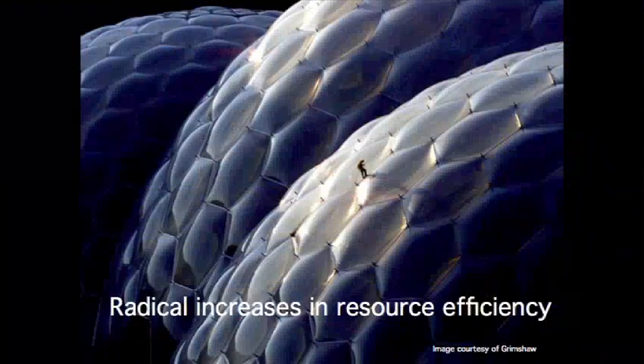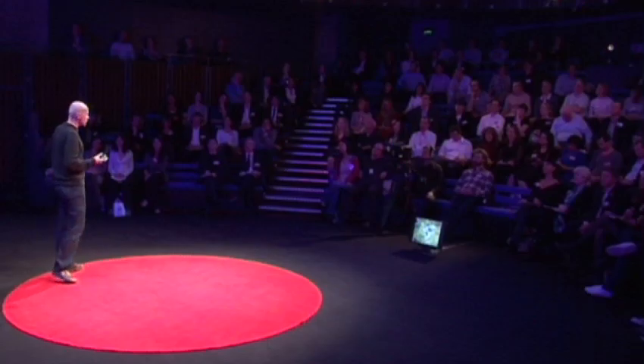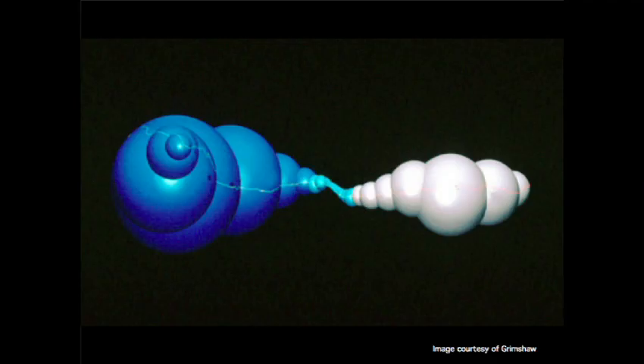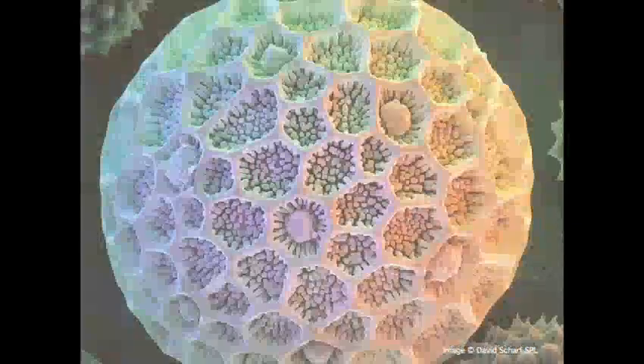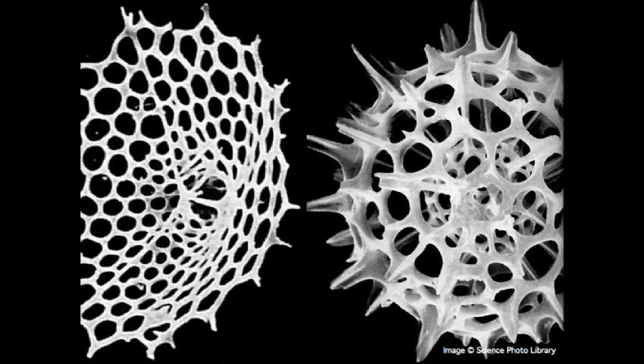Let's start with radical increases in resource efficiency. When we were working on the Eden Project, we had to create a very large greenhouse in a site that was not only irregular, but it was continually changing because it was still being quarried. It was a hell of a challenge, and it was examples from biology that provided a lot of the clues. For instance, it was soap bubbles that helped us generate a building form that would work regardless of the final ground levels. Studying pollen grains and radiolaria and carbon molecules helped us devise the most efficient structural solution using hexagons and pentagons.